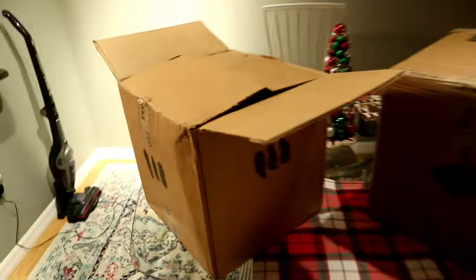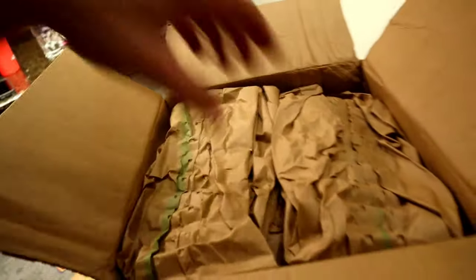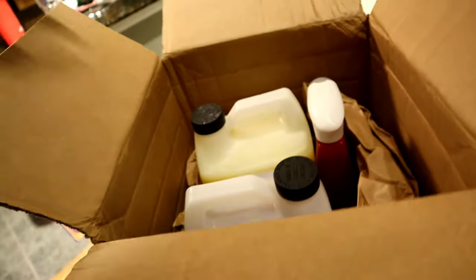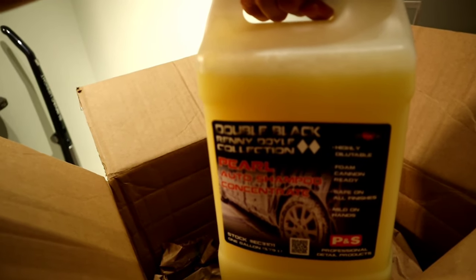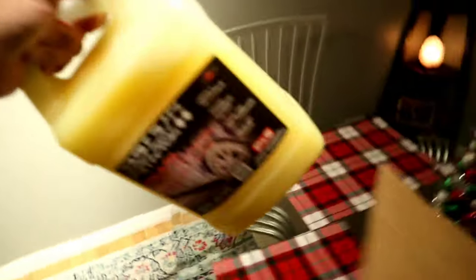This is the smaller box out of the two. So this is P&S Double Black Pearl Auto Shampoo. I've used this before in the past. It's another shampoo I like to use on my car along with Adam's shampoo.